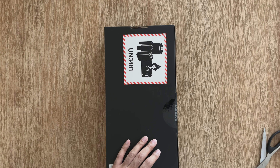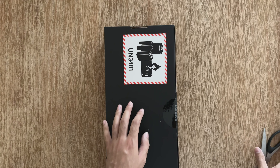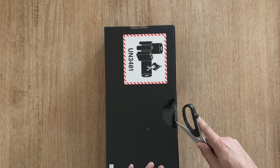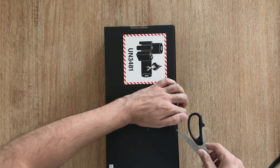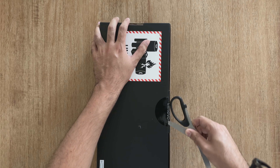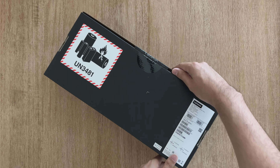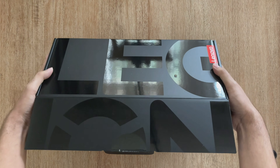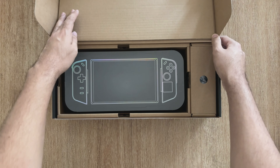Up until now the channel has been focused on the first device I had, which was the Asus ROG Ally — the Z1 Extreme. That's still going to be continuing on the channel. It'll be quite interesting because we'll be putting out content showing gameplay and performance on the ROG Ally Z1 Extreme and also how it stacks up against the Legion Go.